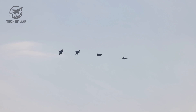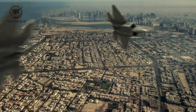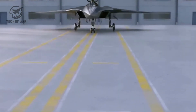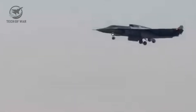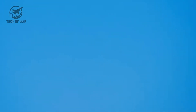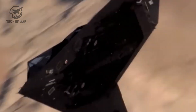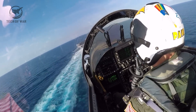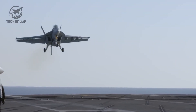The F-22 Raptor rose to the top as the U.S. Air Force's premier fighter, blending advanced stealth that makes it nearly invisible on radar with blistering speed and unmatched agility. That mix gave American pilots a decisive edge in combat, allowing them to spot enemy aircraft long before their opponents even knew they were there. Beyond its main testing objectives, the X-44A also played a role in supporting other key programs — including demonstrating how unmanned aircraft could potentially function aboard U.S. Navy carriers, laying the foundation for the carrier-based drones we see today.